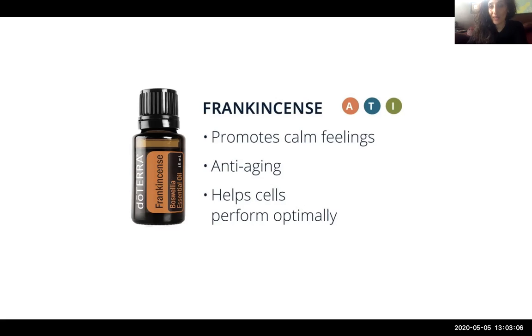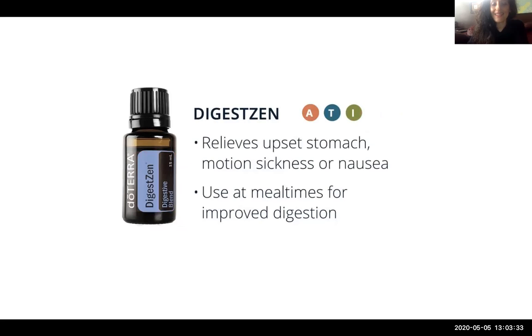Frankincense is one of my favorite essential oils — it's a wood oil that is wonderful on the skin for anti-aging and supports optimal cellular function. There is wonderful research on PubMed on what frankincense essential oil can do for you. DigestZen, also known as Zen Gest in some countries, is a digestive blend made to relieve upset stomach, motion sickness, and nausea, and it helps with digestion. It can be used topically on the belly or esophagus, or taken internally — it tastes great as a tea.